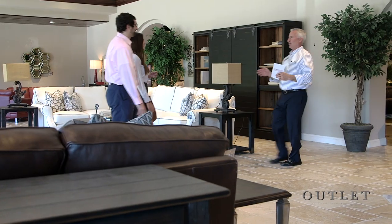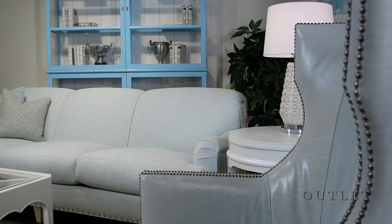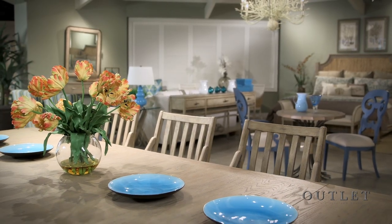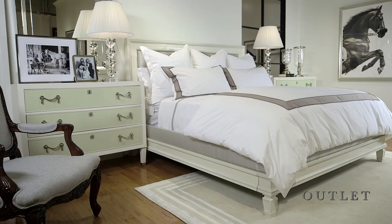Find the latest furniture styles up to 80% off retail prices in the outlet at Furniture Land South. Need furniture that's available for immediate delivery for that last-minute gathering at your place? The outlet is the perfect place to find quality name-brand furniture that will fit your budget and your timeline.